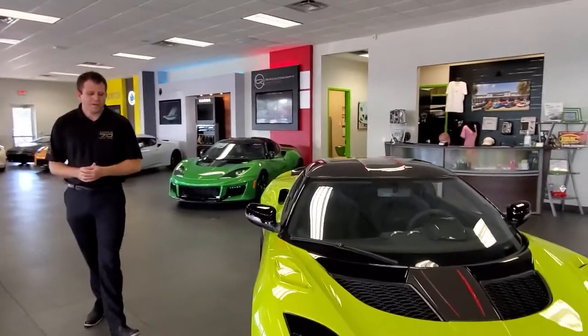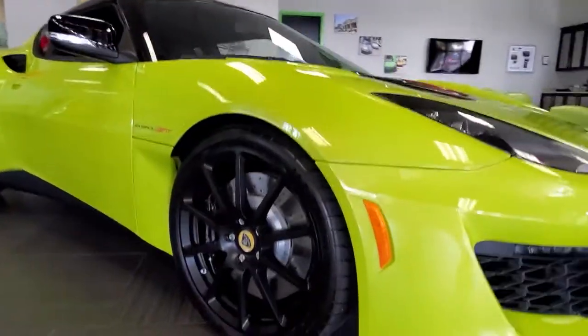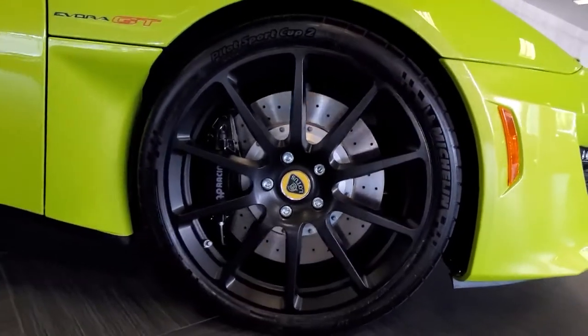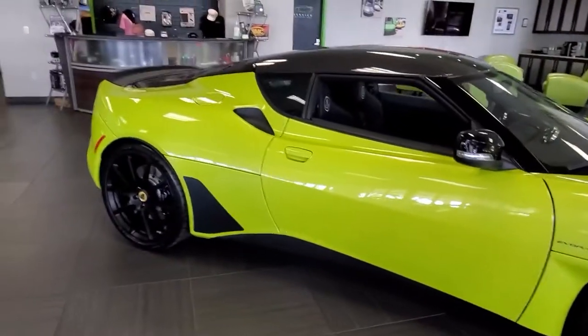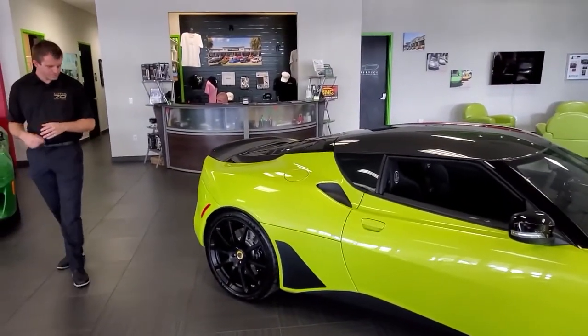Coming around to the side, you've got the black lightweight wheels with the Michelin Pilot Sport Cup 2s, and you get the little cutout on the side here which makes for a very aggressive look with that front tire. You'll also notice the black rocker panels and the little black on the side here, again for an aggressive look.